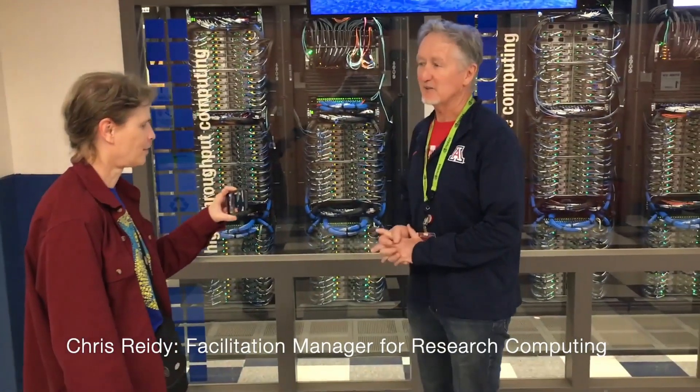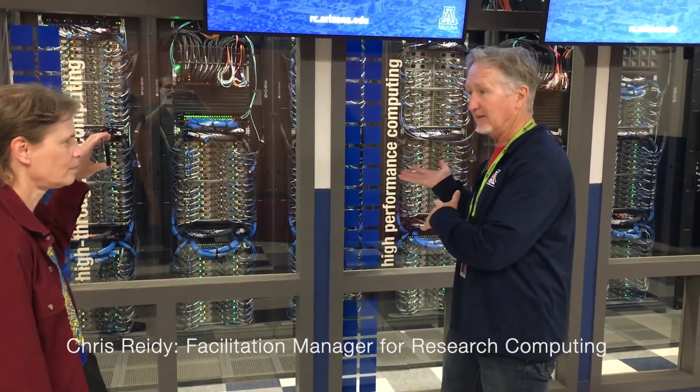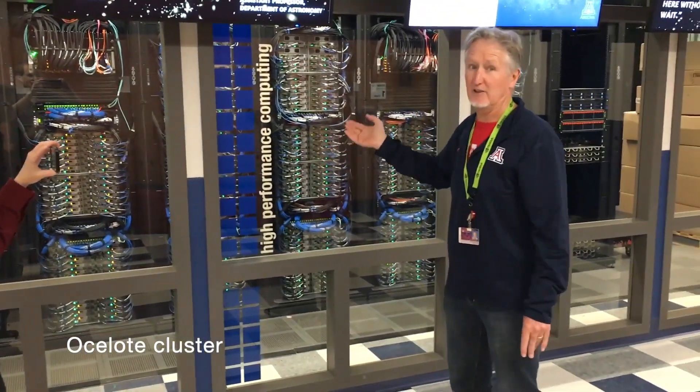I'm Chris Reedy, the Facilitation Manager for Research Computing. I'm going to give you a quick tour of the equipment here. This machine that you see right here is Ocelote.